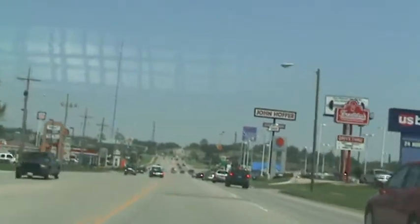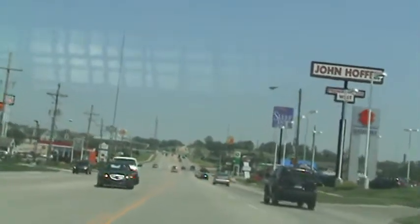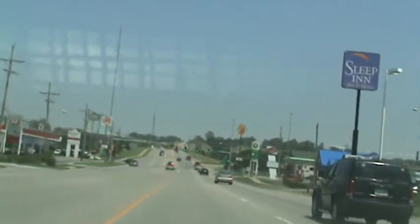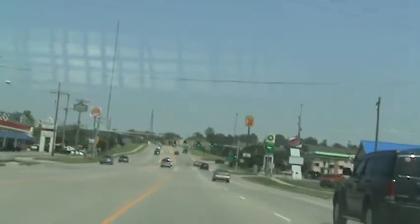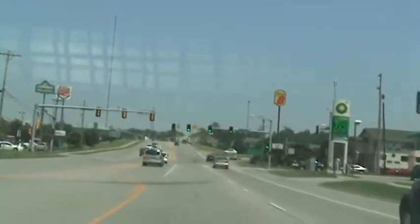This is a traffic signal at Dick's Sporting Goods. The signal in the distance is 10th Street, 10th Avenue. This is the last of the eight signals along this corridor. Going 40 miles an hour.